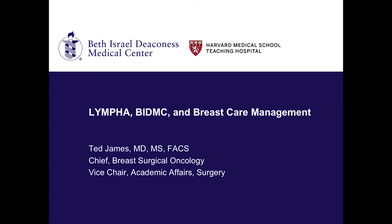Good morning everyone. I wanted to take a little time to talk about our experience with LYMPHA at Beth Israel Deaconess Medical Center, and what I really wanted to do was to give a little background in terms of our thought processes and algorithms and how they've changed both with this technique and some other advances that have occurred in our understanding of the axillary management of breast cancer.